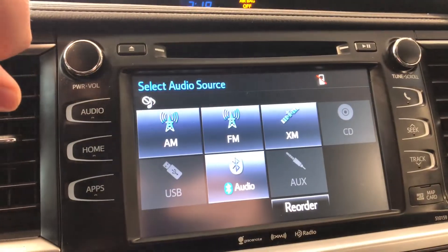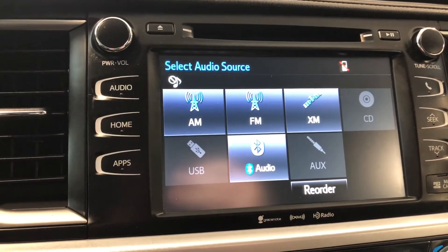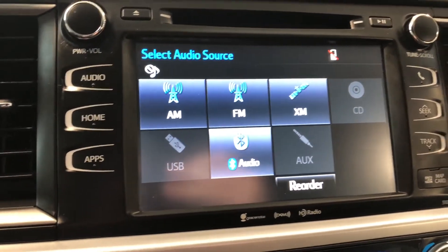Going into audio, you can see every standard AM and FM option. You also have a choice between CD, USB, auxiliary, and of course Bluetooth device.